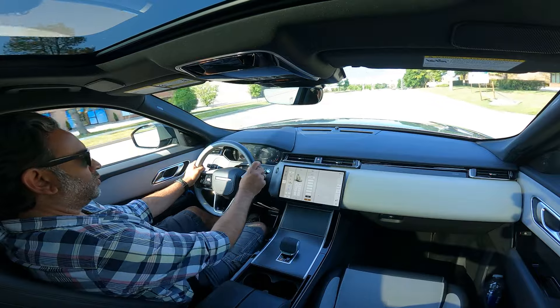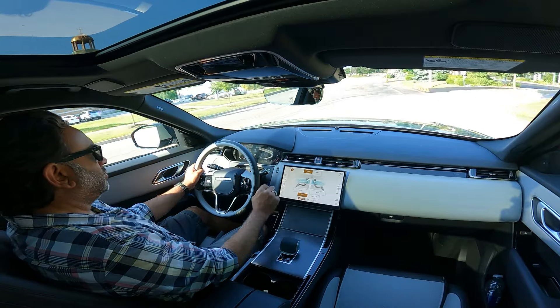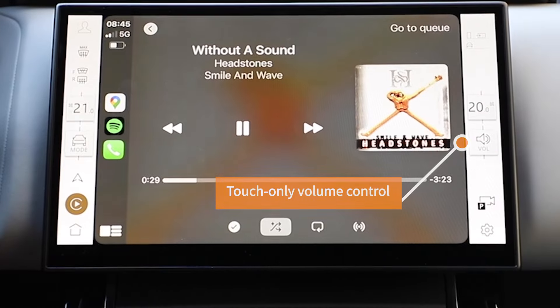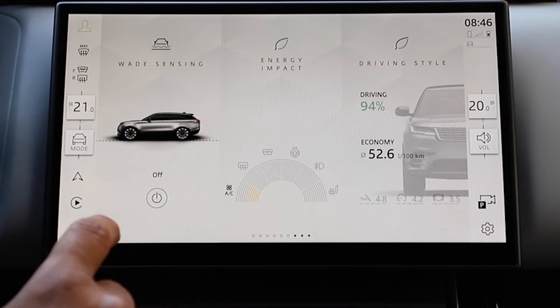There is nothing except a gear selector here. I guess it's a matter of it being a refresh partway through a generation — it's complicated to do a lot of rewiring. Your volume is on the steering wheel, which is nice, but it is at the furthest point for me to reach. This is a Land Rover Range Rover thing, putting the volume on the right side. It's because it's for the passenger, since the driver has access to that feature on the steering wheel.